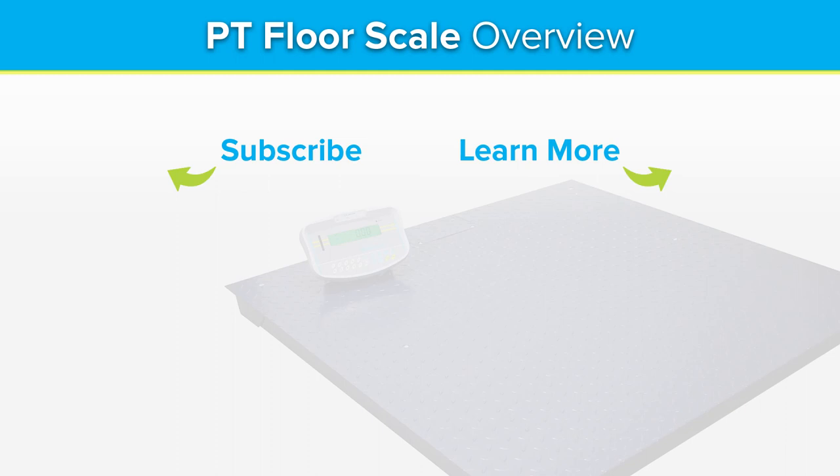To see more product videos, visit our YouTube channel at YouTube.com/AdamEquipment.